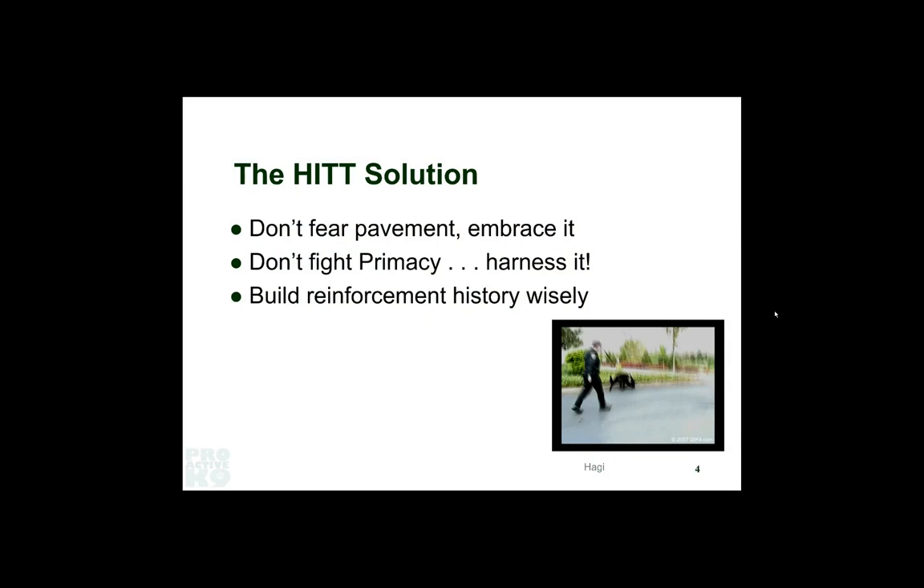The one thing I want to tell you is that we shouldn't be afraid of pavement — we've got to learn to embrace it. But the problem is most of us start in a way that makes pavement a problem. Rather than fight that, embrace it, lean into the pavement work and it will get a lot easier. But you've got to build your reinforcement history the right way.